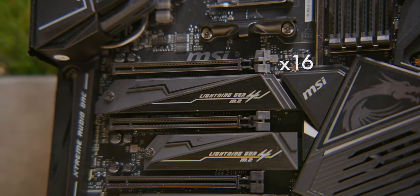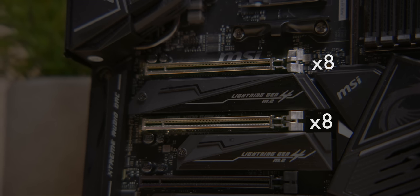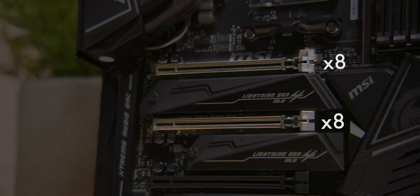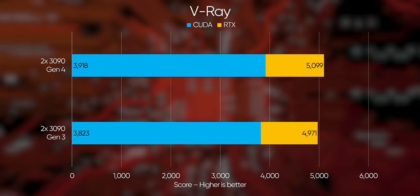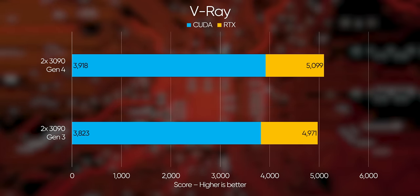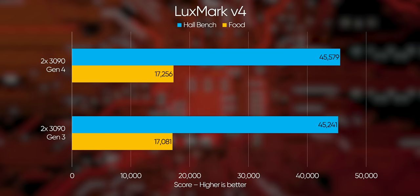Some motherboards, like our MSI X570 Godlike, are capable of bifurcating PCI Express lanes. That means they can take a 16-lane slot and split those lanes out to multiple physical slots, allowing more than one device to share the bandwidth that otherwise would have gone to a single device. To find out if this helps, we installed a second RTX 3090 in our system and ran our benchmarks in Gen 3 and Gen 4 modes again. It turns out there's not much benefit here right now either.